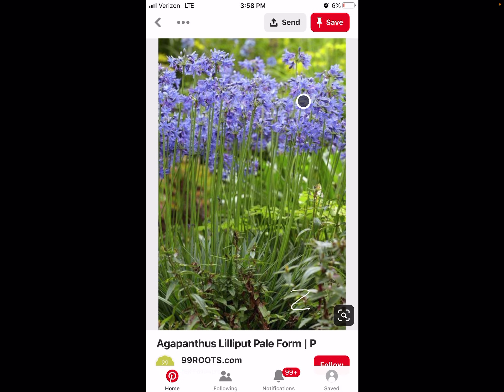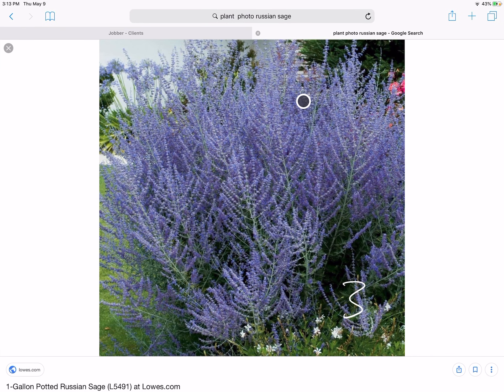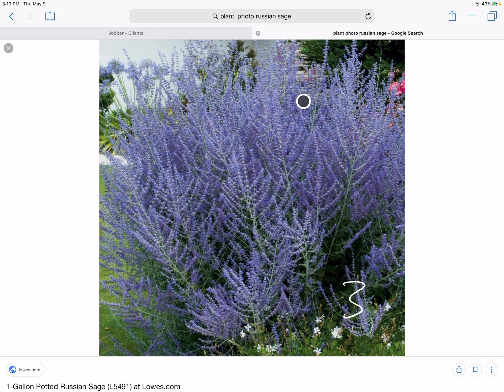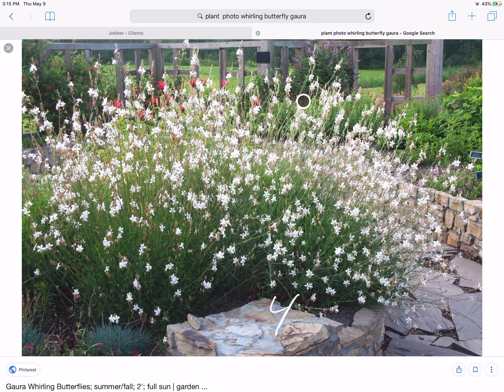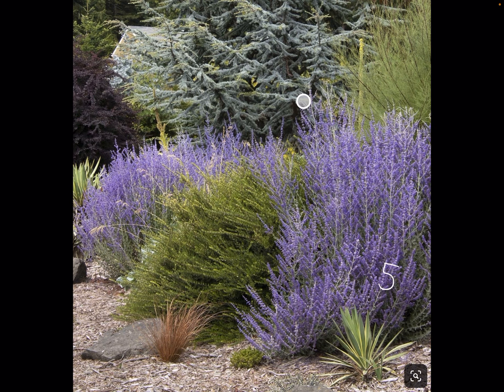This is the purpley one. Number two, Agapanthus. Number three, Russian Sage. Number four, Whirling Butterflies Gaura. Number five, Perovskia.